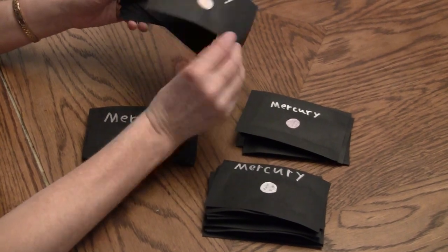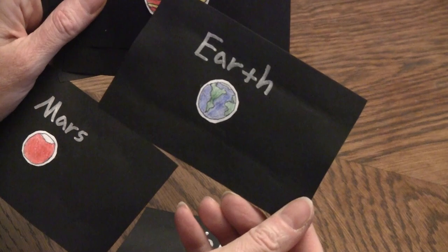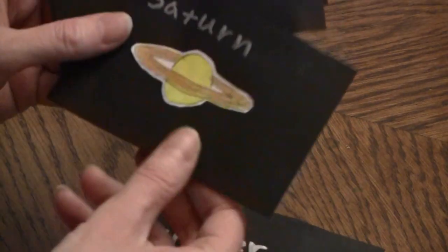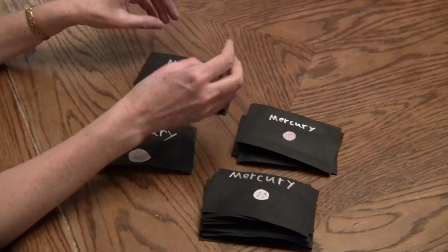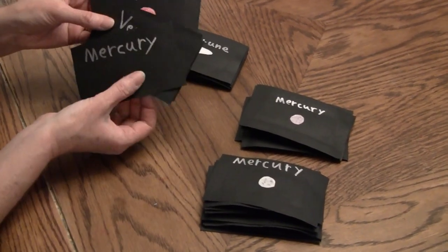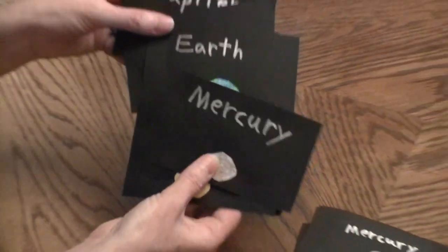For example, here's Mercury, here's Venus, Earth — that's pretty cool — Mars, Jupiter, Saturn, Uranus, and Neptune. You could do Pluto. Pluto's not considered a planet anymore, but you can do Pluto too if you wanted. So depending on what age your kids are, they can write down, based on what they understand, about those planets.